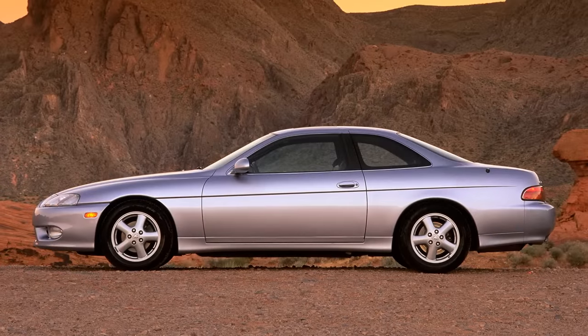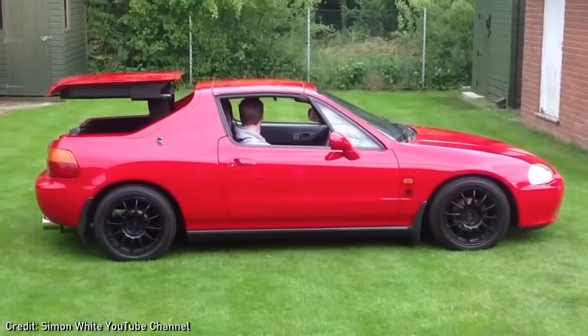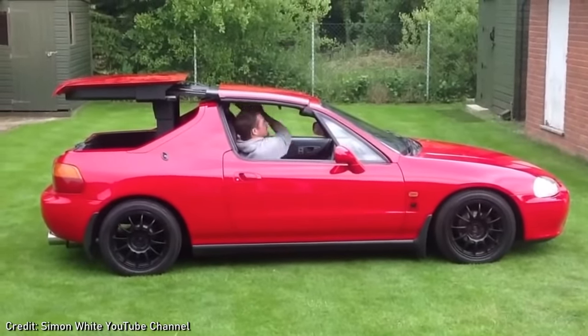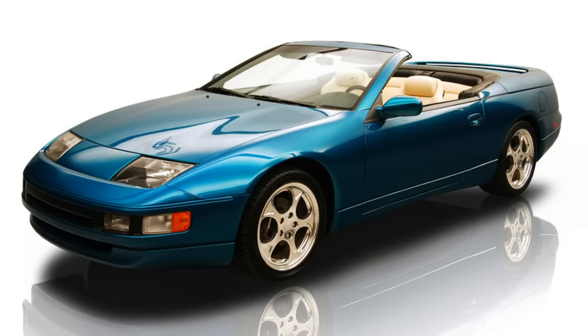Toyota ended sales of the retractable hardtop, but the Sora would morph into the Lexus SC. Honda offered a similar option around the same time on the CRX Del Sol as the Trans Top, with an amazing and overcomplicated way to get a Targa top into the boot. In the 1980s, the American Sunroof Company became the go-to company for converting regular family cars into convertibles. They took note of the Toyota Sora and worked on their own version, showing it off in 1991 on a Nissan 300ZX.